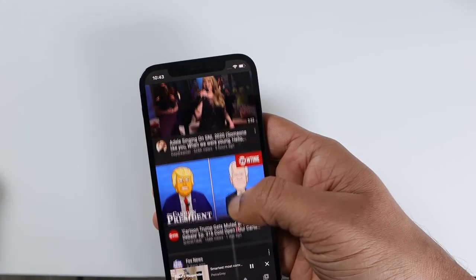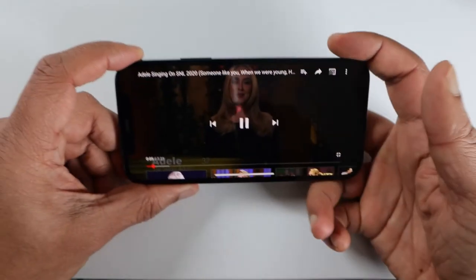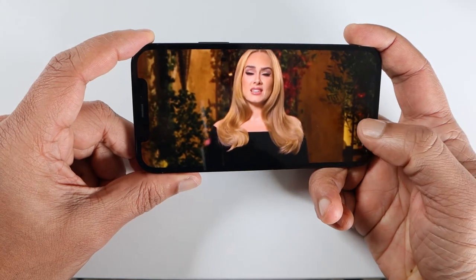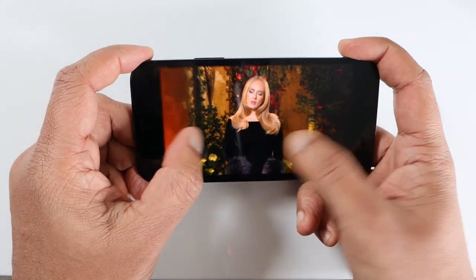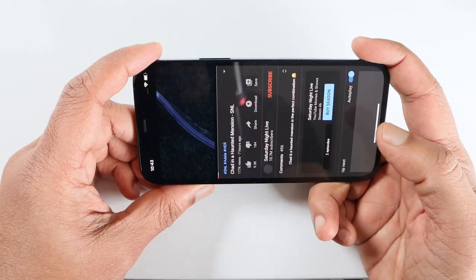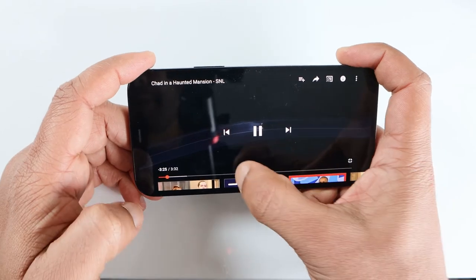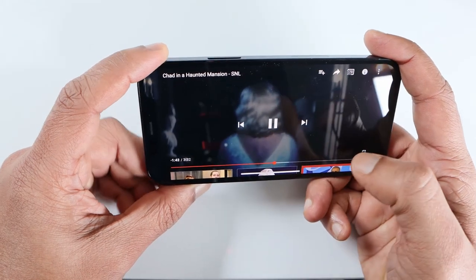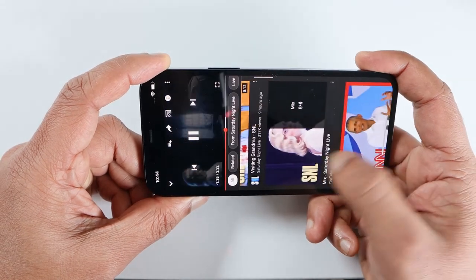Let's play some video. The transition is very smooth and the sound is loud — not overwhelmingly loud, but perfect. If you're playing dark videos you won't notice the notch, but if you watch something with a fairly light background, that dreaded notch is going to come and disturb you.